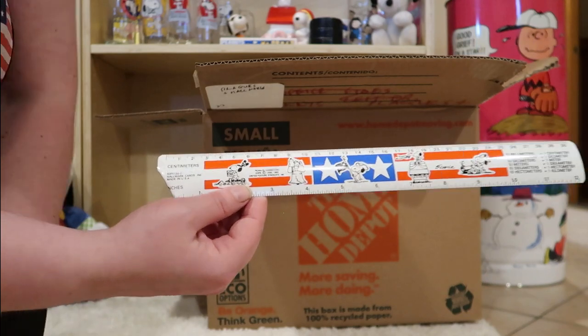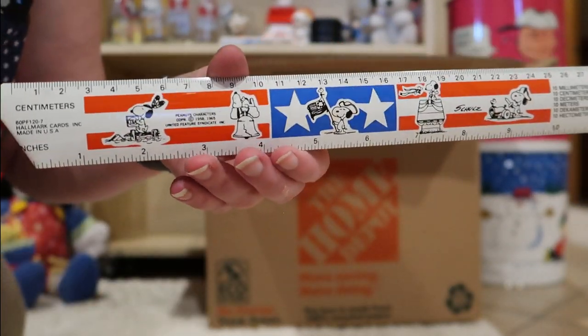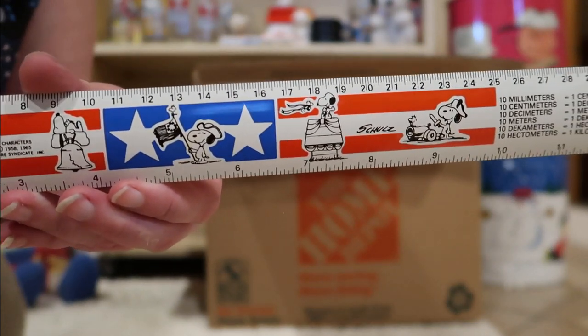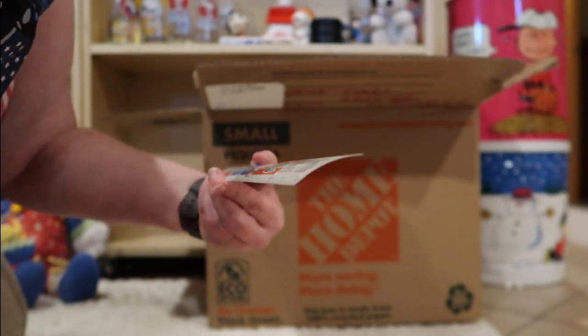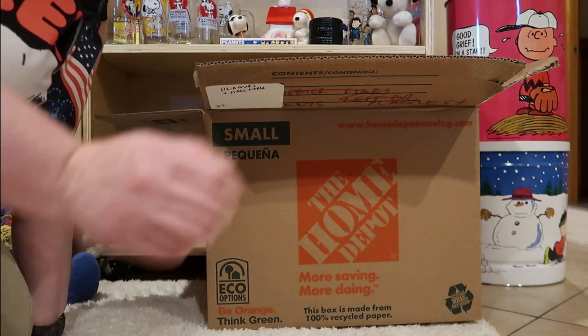Ruler. Let's see all the different versions of Snoopy on there. That's from Hallmark.